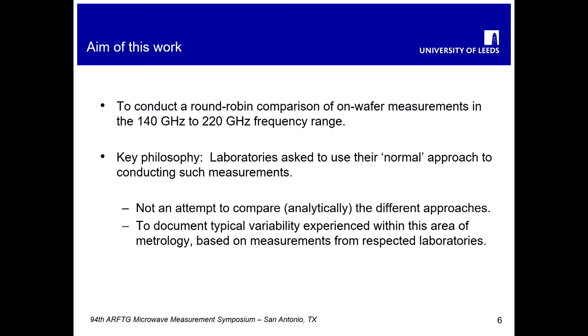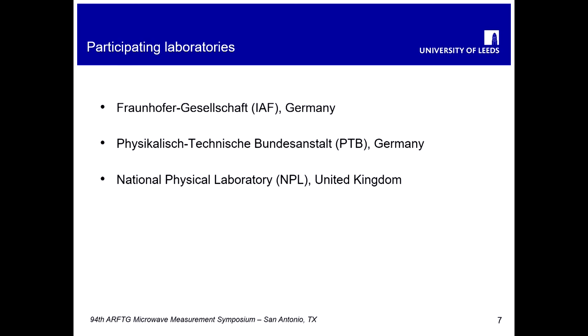Respected laboratories were asked to participate and to allow us to document that variability, making this reproducibility study consistent with the philosophy described in the International Standards Organization document. There were three labs that participated: the Fraunhofer Institute in Germany, PTB in Germany, and the National Physical Laboratory in the UK — three laboratories that are known to most of us and considered to be respected labs in this field.